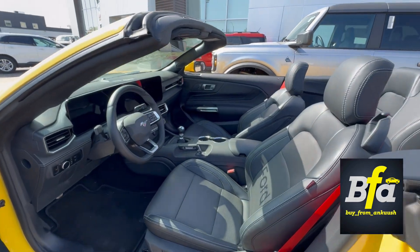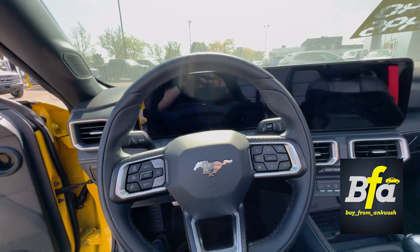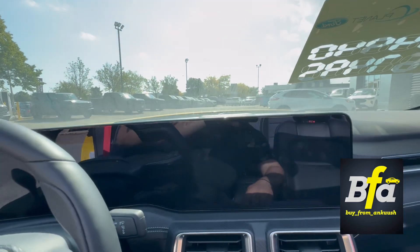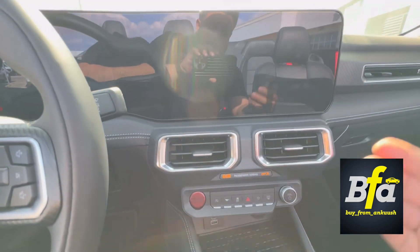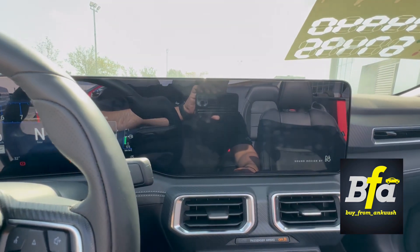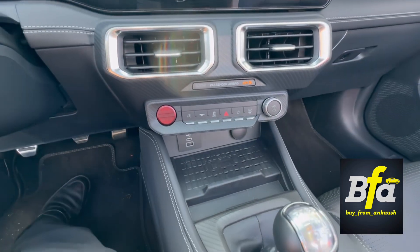This one is a stick shift, as you can see. Comes with a heated steering wheel, leather wrapped. The display is pretty clean and neat — looks very futuristic. Push button start. The screen is a Sync 4 with wireless Apple CarPlay connectivity or Android Auto, and then we have the wireless charger down here.